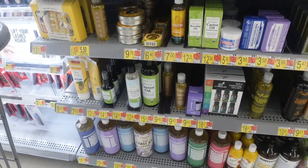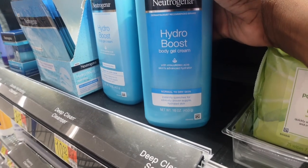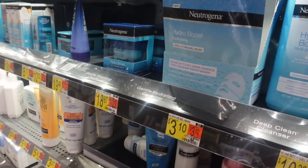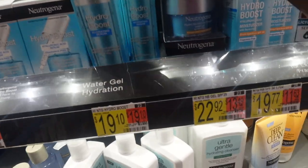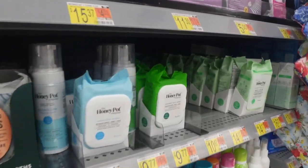I am in love with this — the Neutrogena Hydro Boost body gel cream. I have been trying a lot of the Neutrogena products lately, absolutely love these. And I need some more of my Honey Pot — I am out, gotta have this.